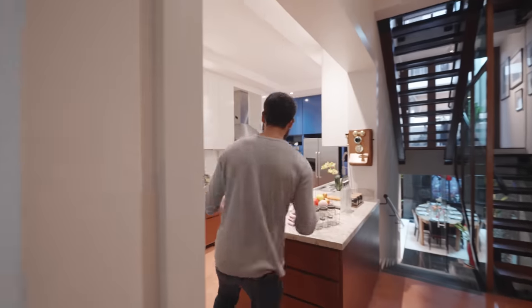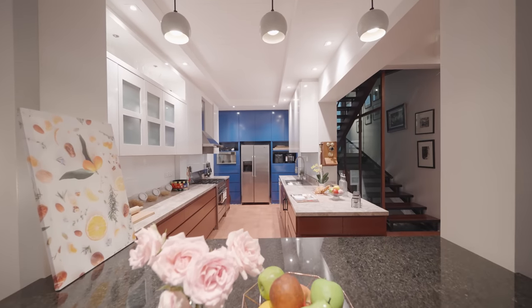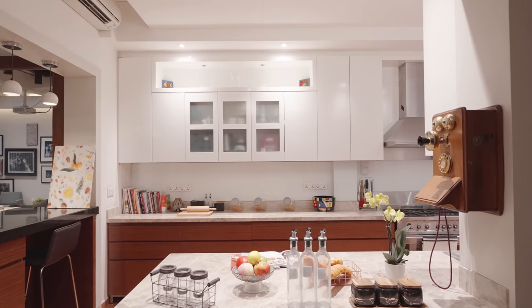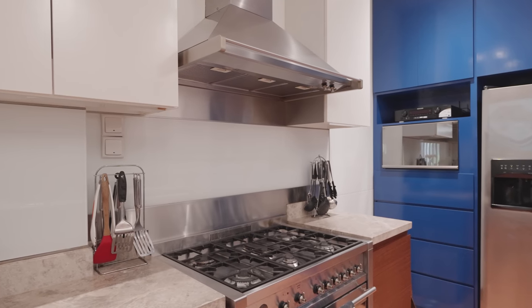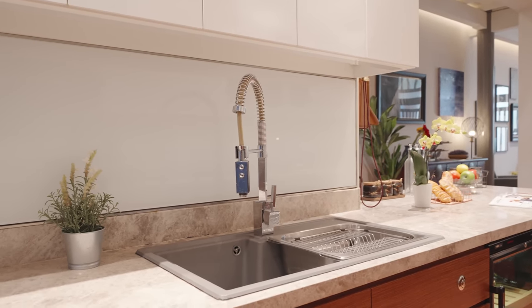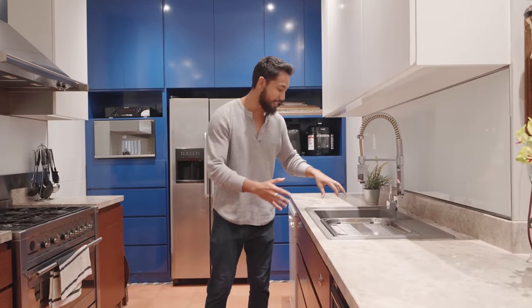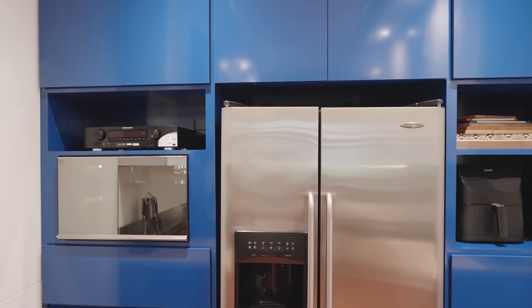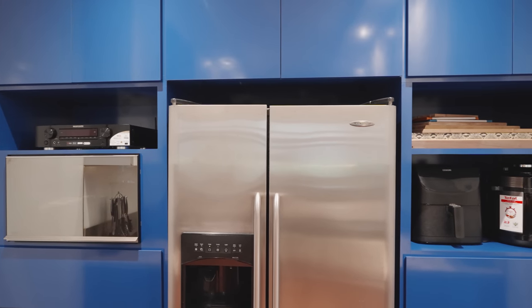Heading into the wet kitchen, we immediately notice how spacious it is — easily fitting three to four people. It's finished in a galley layout with marble countertops on either end, storage space both below and above the counters. This is a proper chef's kitchen: we've got a six-burner gas hob with a hood and an oven by Smeg, a wine fridge, and a faucet from Perforni. There's also an InSinkErator — press the button and food waste goes straight to trash disposal. We've also got a dishwasher, a French door fridge, a built-in microwave oven, and plenty of storage space.